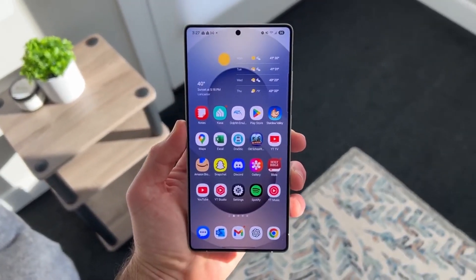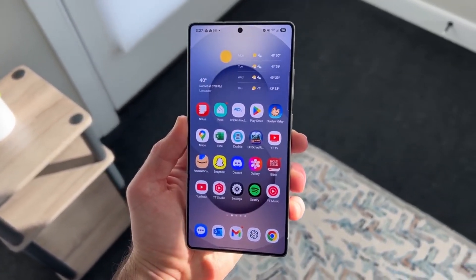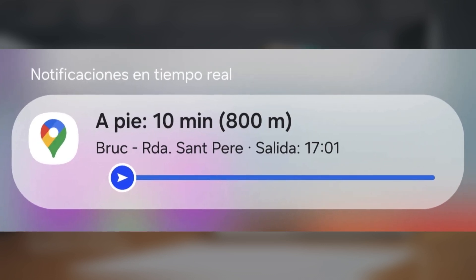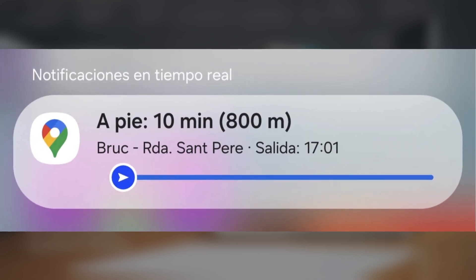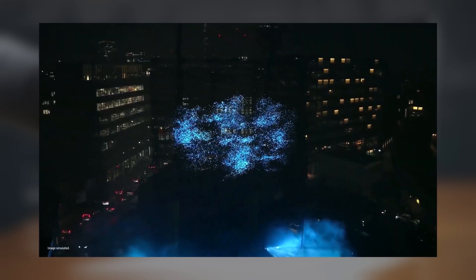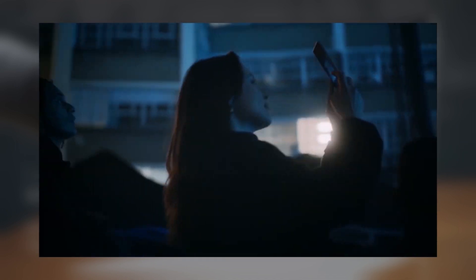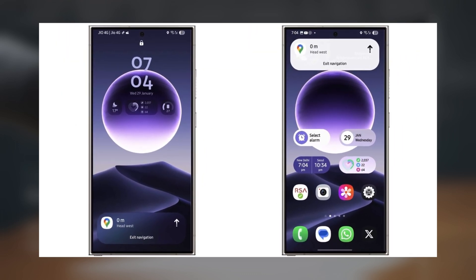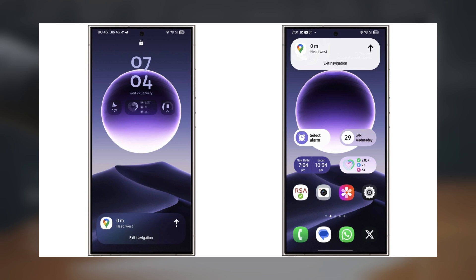Just days before the Galaxy S25 is officially out, Google has updated Google Maps to work with the Now Bar on devices running One UI 7.0. This feature was first unveiled during the Galaxy Unpacked event, but it wasn't activated at launch. Now with the latest Google Maps update, v25.0501.719889437, it's finally live.